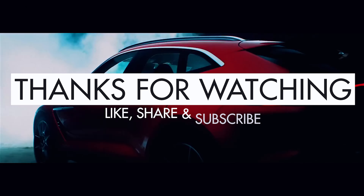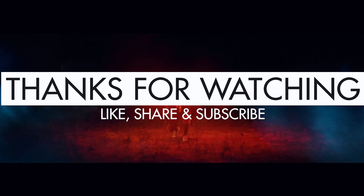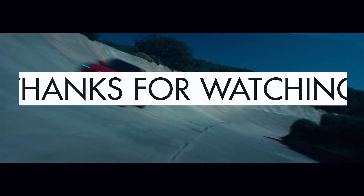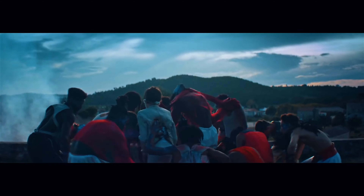That's all for today. Thank you for watching the video. If you enjoyed it, please like, share, and subscribe to our channel for more exciting content. Let us know which one you like the most in the comment section. Until next time.